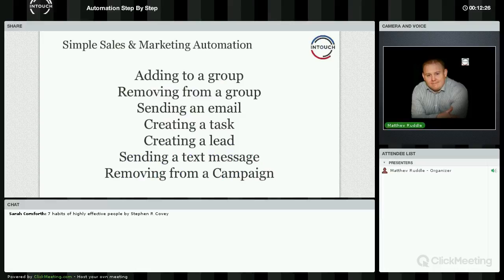So what is actually in sales and marketing automation? You've got things like adding people to groups, removing people from groups — cleaning things up as you go along. You've got sending emails, creating tasks, creating a lead, sending a text message, and removing from a campaign. There's lots of different functionality in there.